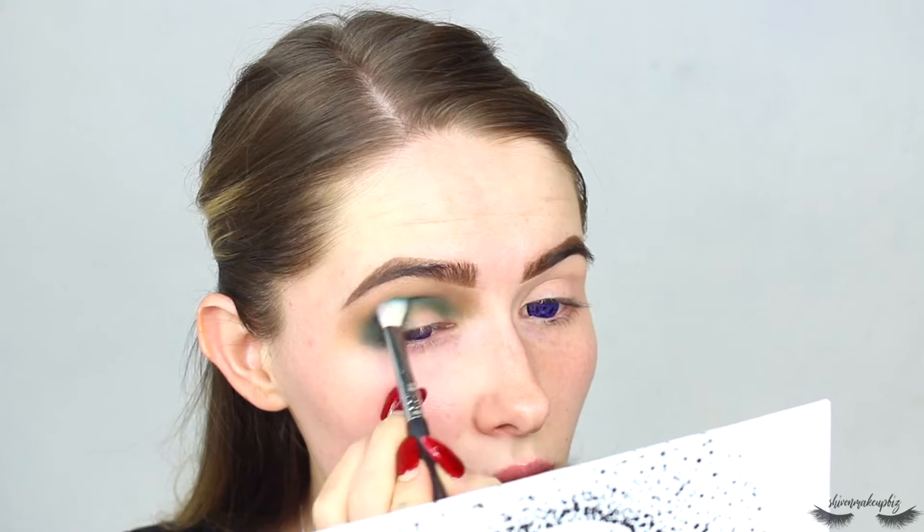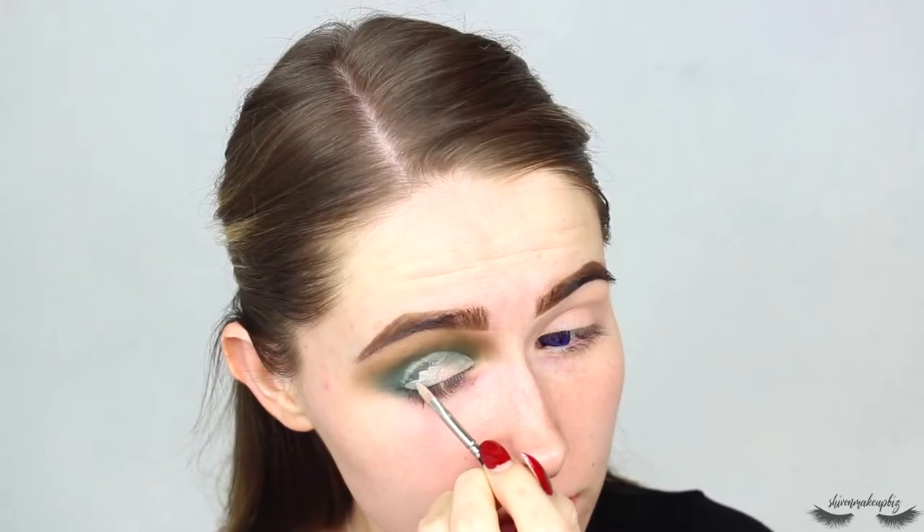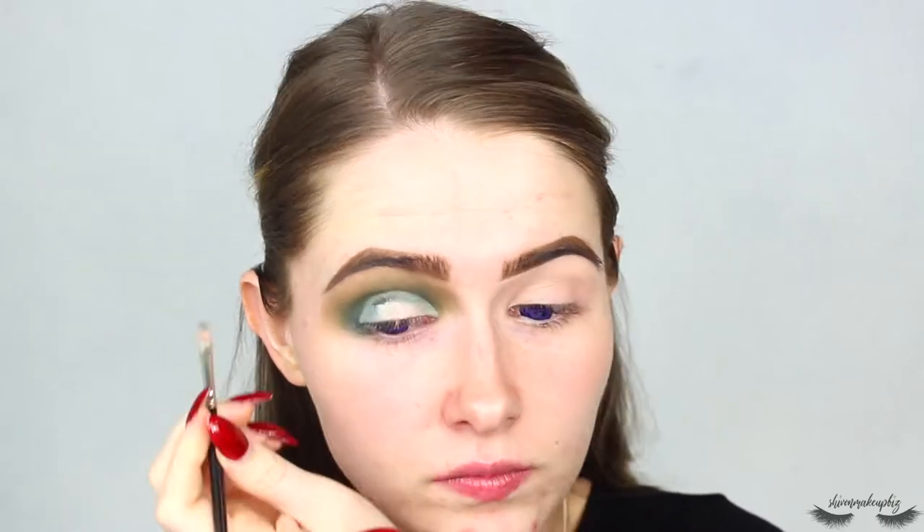I'm really blending that through — these colors do take a little bit more time to blend together, so I went back and forth a few times. Once I was finally happy with the blend, I took the Bella Pierre makeup base to cut the crease, just going across the socket line and pulling it through, then taking the makeup base all across the lid to blank that out for a nice base.